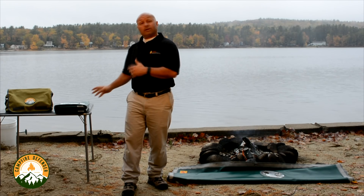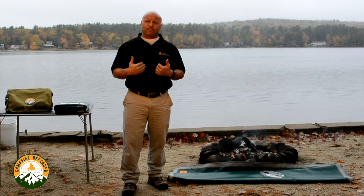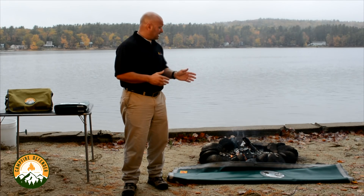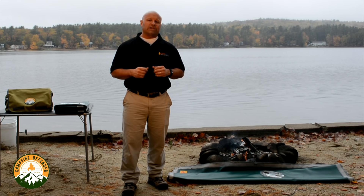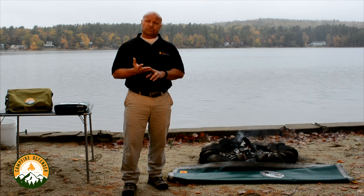I want to talk a little bit about how the Camp Fire Defender came about. We at Fireside Industries, from our camping experiences, know that dealing with a fire at the end of the night can be challenging. There are three traditional ways that we generally extinguish a fire.